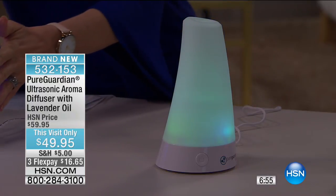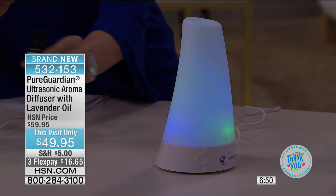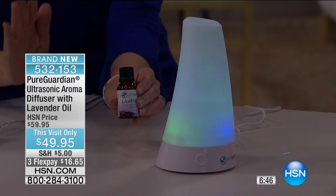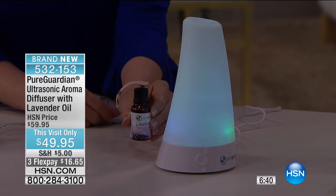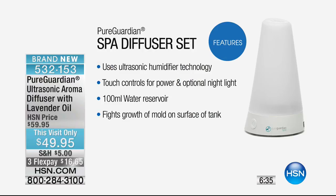All you have to do is add water and a few drops of your favorite oil. This one comes with lavender oil, which is the number one selling oil — a great all-purpose oil that smells fresh. You just add in a few drops and that's it. Lavender is the key to sleep — it's instant and immediate relaxation and calming.